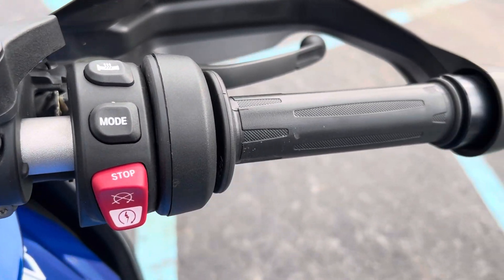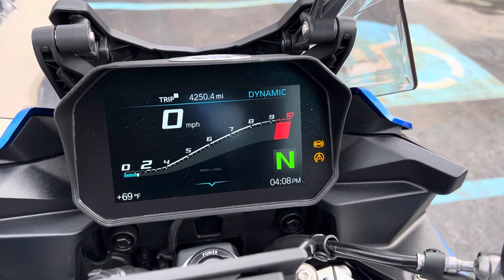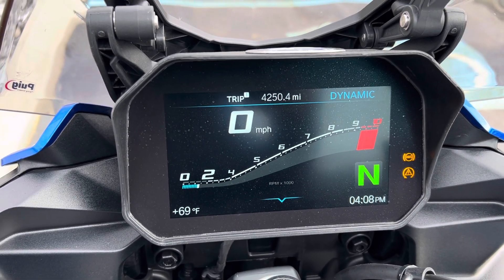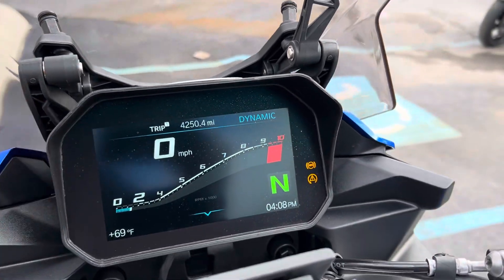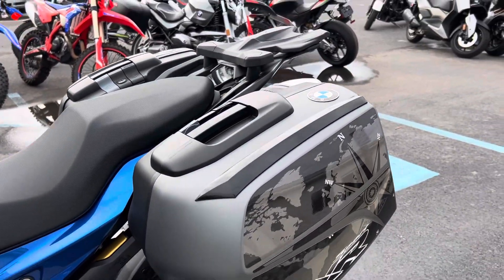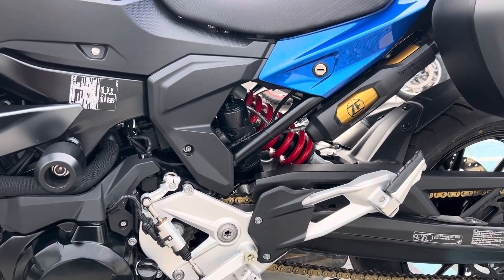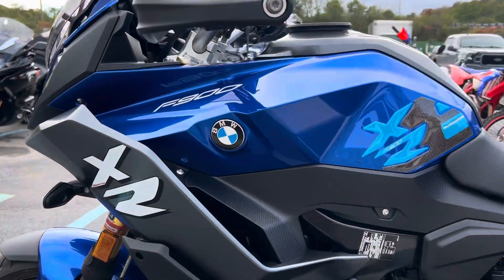This XR does have the premium package, and the factory warranty is good into April of 2027. Just passed 4,250 miles. Got the TFT dash surround, shift assist, dynamic ESA — and clean.